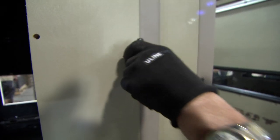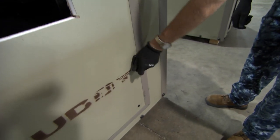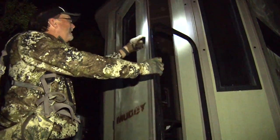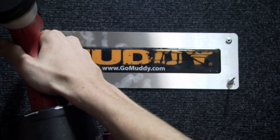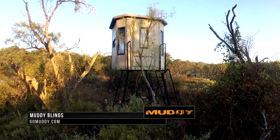They've actually just started putting three hinges and two locks on the door, which is great because it pulls the door tighter together, keeps more bugs and stuff out, and it'll last. As far as everybody seeing them and stuff, I really love them. Visit GoMuddy.com to learn more.